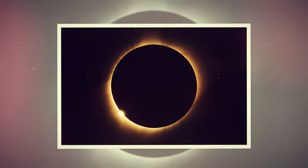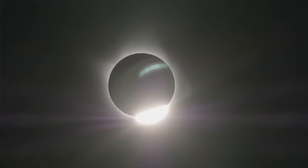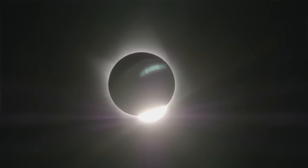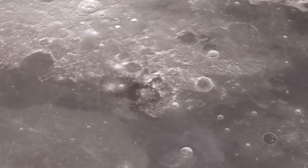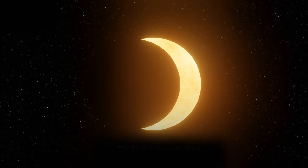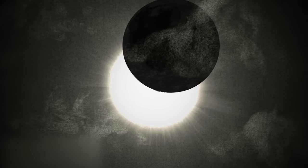When this eclipse occurs, the sky turns dark, just like at sunrise or sunset. First, the Moon appears to bite the Sun, forming a crescent. This phase can last between 70 and 80 minutes, depending on where you are.